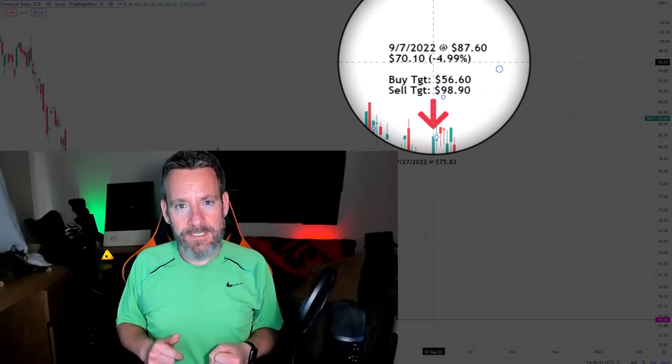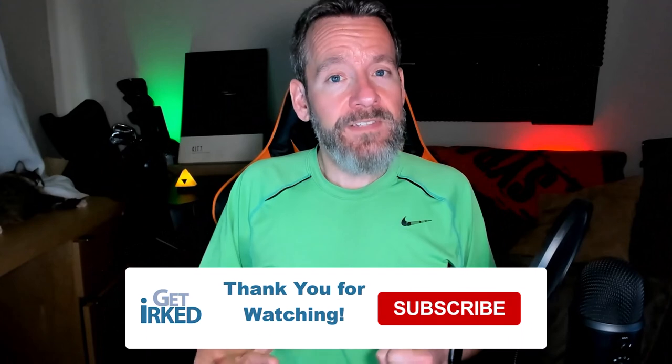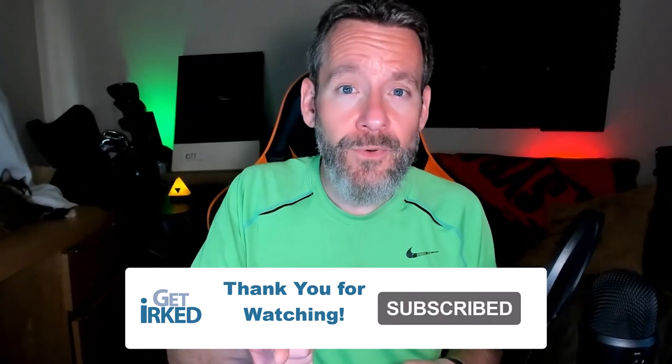If you enjoyed this video, please hit like and subscribe, and I'll see you in the next video.